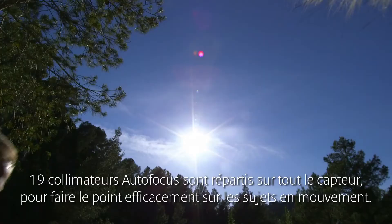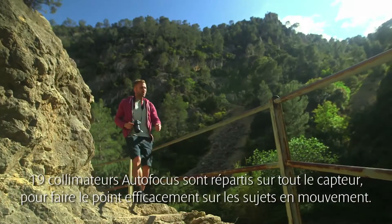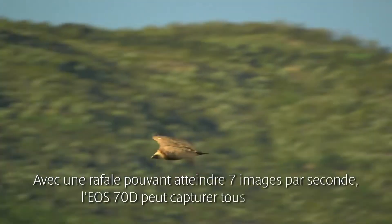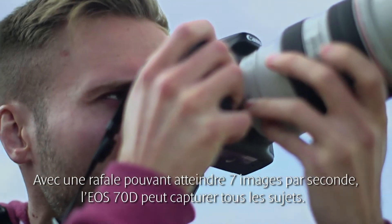Having 19 cross-type AF points across the frame — not all grouped together in the centre — is a great help to capture action, even if the subject is moving very fast. With up to 7 frames per second, the 70D gives you the power to get the shot you really want.